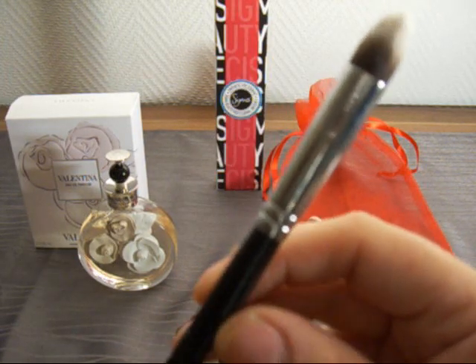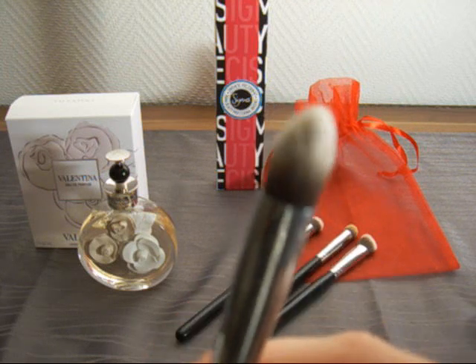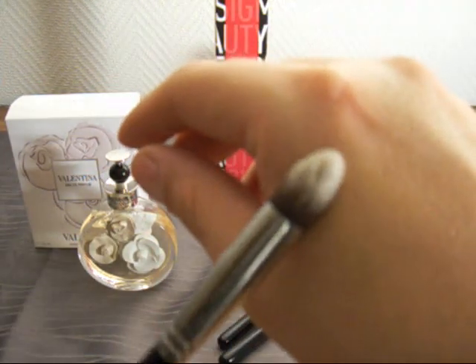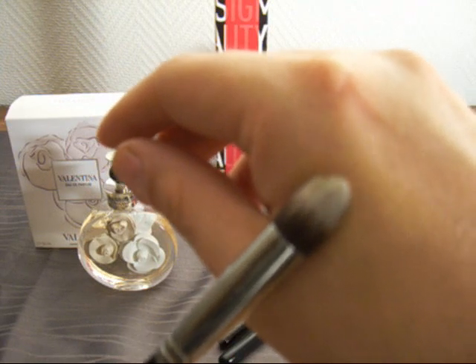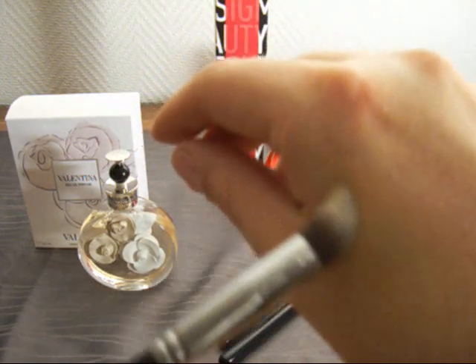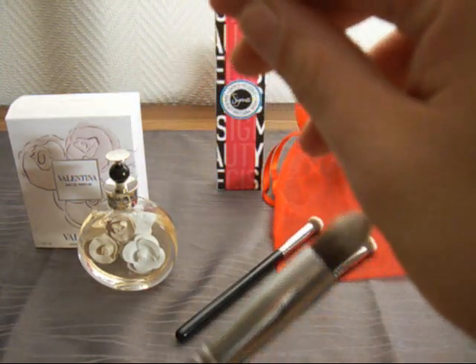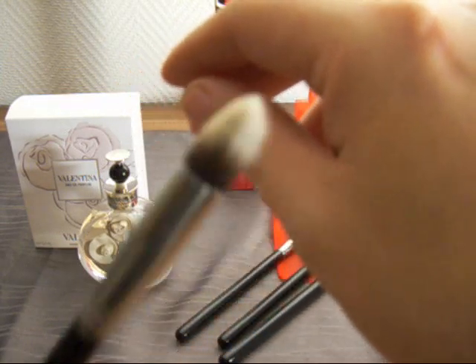Then there's the P86, the Precision Tapered brush. This would actually be the right brush to apply concealer underneath your eyes. It also works really well around your mouth — like if you want to apply concealer around your lips to prevent color bleeding, this one works pretty good.